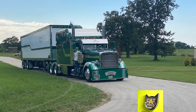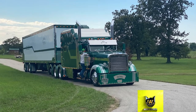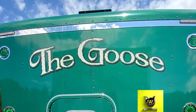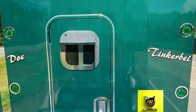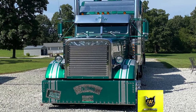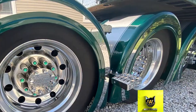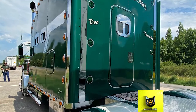It's hard to miss Daniel and Phyllis Snow's 1996 Freightliner Classic XL on the highway, or anywhere for that matter. The eye-catching emerald green tractor, dubbed The Goose, features a 140-inch sleeper that the couple rescued from a salvage yard and transformed into a compact home on wheels with a full kitchen, a dining area, a full-size fold-out bed, and a bathroom complete with a shower.